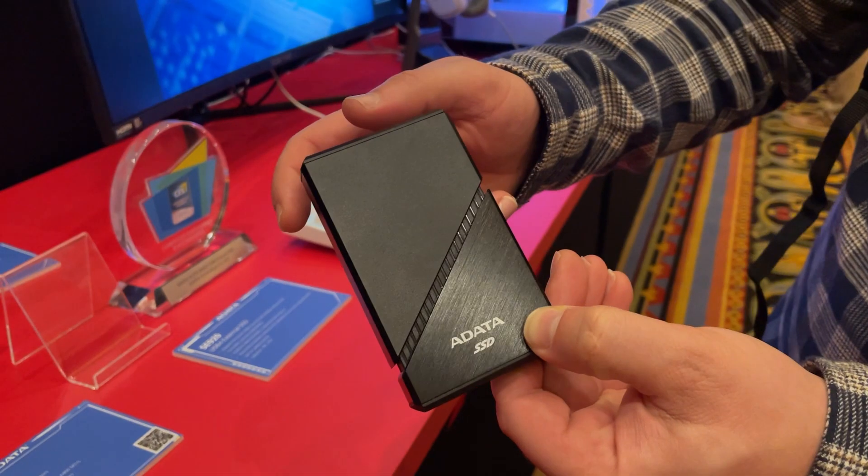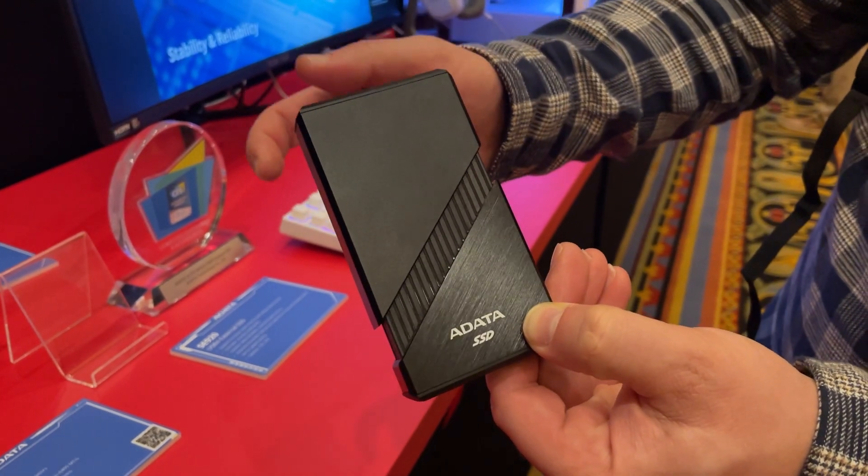Another thing to add is the external enclosure kind of clicks open and clicks closed, which gives you some more ventilation and kicks on a built-in fan for additional cooling. So if you're just using it lightly to move some files you don't need to open it, but if you're going to be working off the drive quite a bit — heavy reads and writes, or maybe editing off of it — you'll want to kick that open and let the fan kick on so your performance doesn't become thermally throttled.